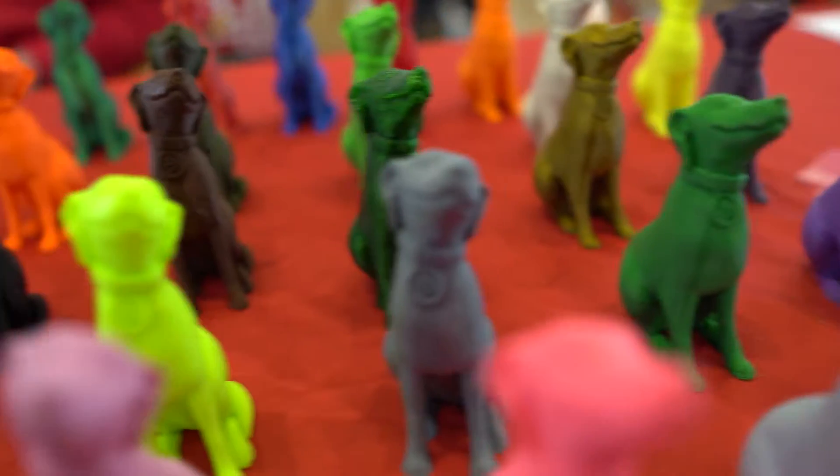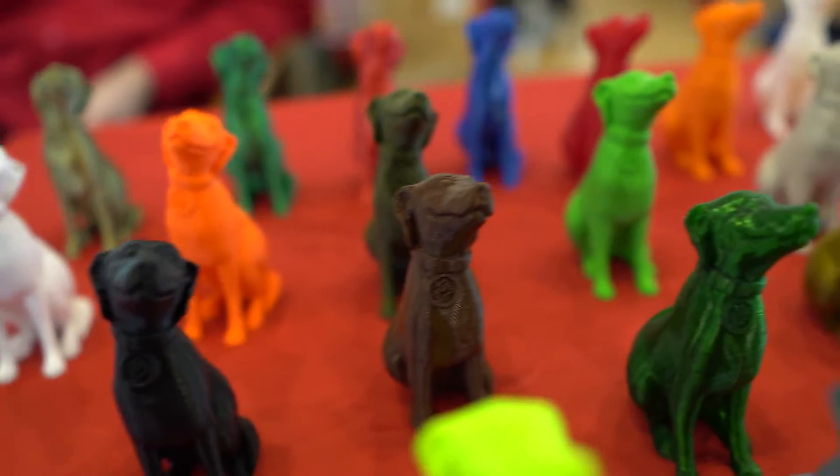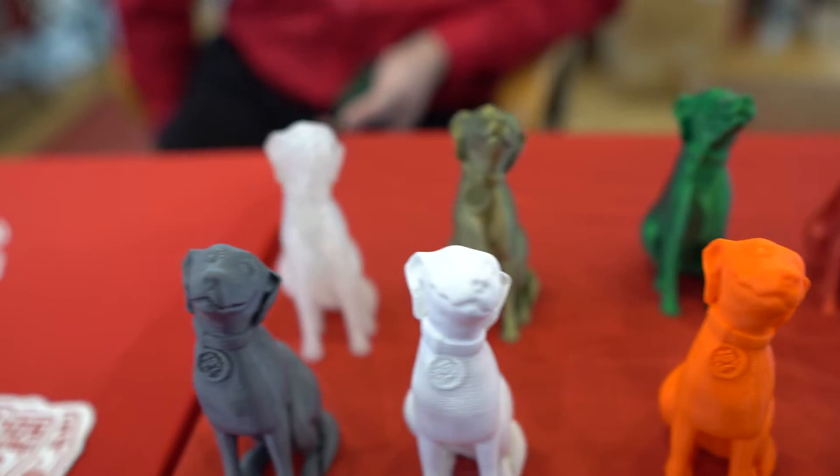Dave, talk to us about what's going on at Printed Solid. We have been doing everything under the sun with filament lately. We've been running two lines at our main office and we literally just got delivery of our third line on Friday, so I get to have some fun building that out.